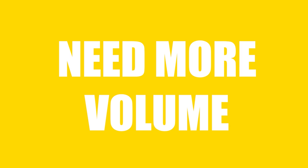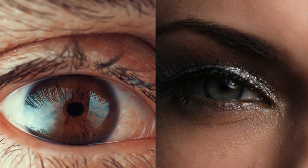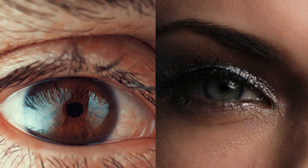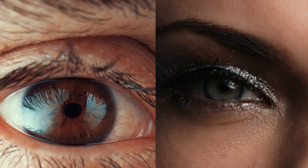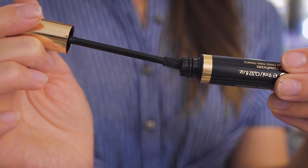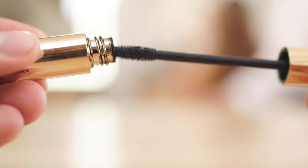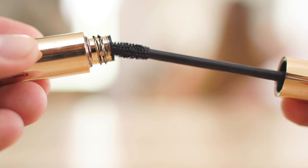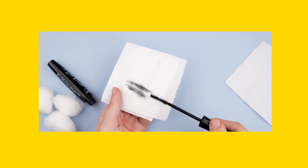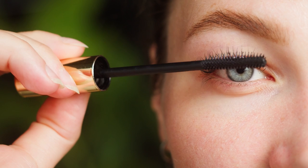Need more volume. We girls need the full-volume lashes. Number 1: A straight mascara brush is not helping in applying the perfect volume of mascara on your lashes. Check your brush first — if there is excess mascara on it, remove it using a tissue. Then bend the brush and see the magic. Perfect mascara to get volume in your lashes.